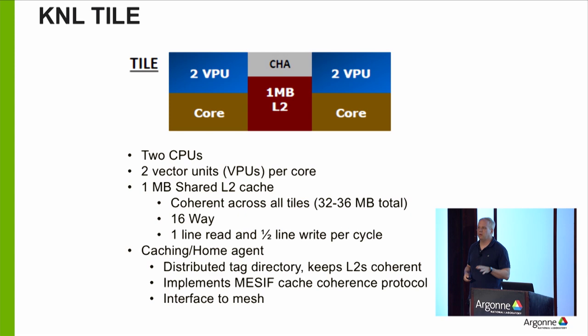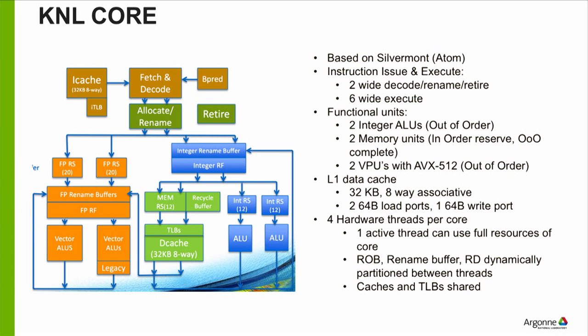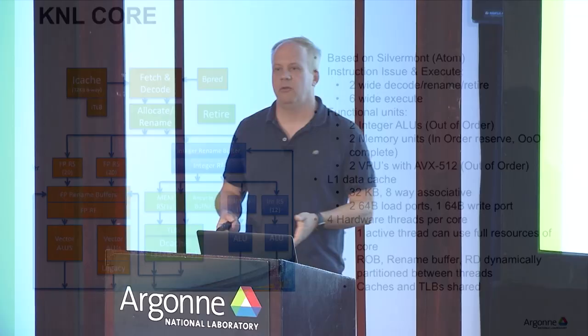Now let's look at the core itself. Earlier I mentioned parallelism by doing multiple instructions concurrently within a core. This is a block diagram of the Atom core on KNL — specifically the Silvermont variant. When you write C, Fortran, or Python code, it gets compiled down into assembly instructions. These are basically a list of simple things for the core to do: load a data value from memory, add two numbers together, store a data value, move a value from one register to another.